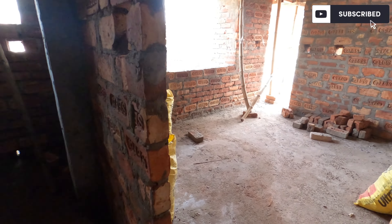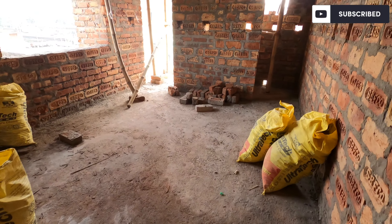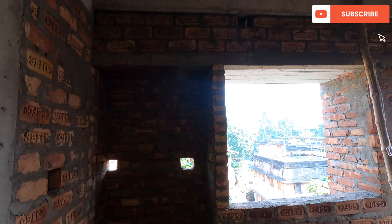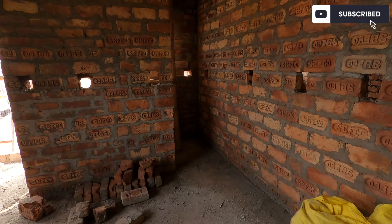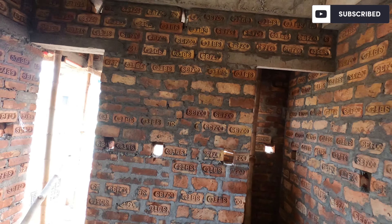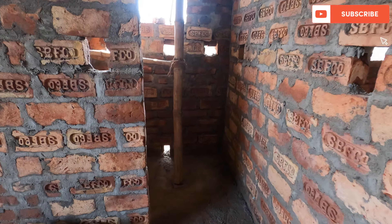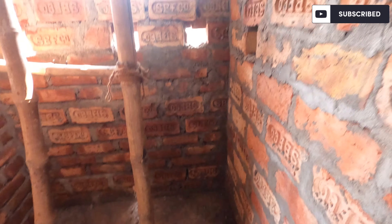This is the master bedroom — size of 12 by 11. This is a spacious square. This is a box window. This is the attached bathroom and balcony. This is our east-facing room. The attached bathroom size is 5 by 4 — with WC and shower area.